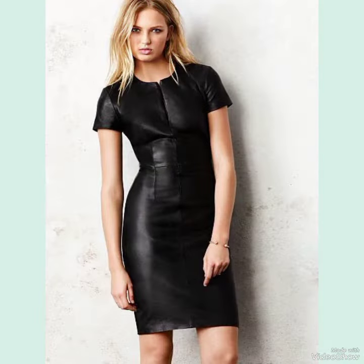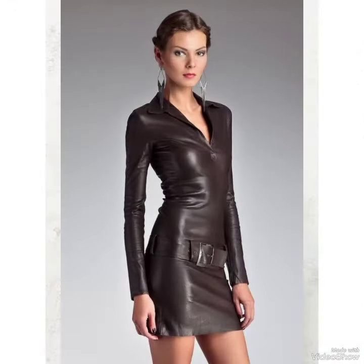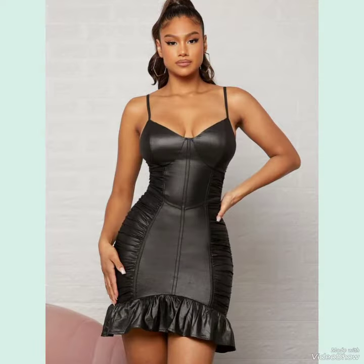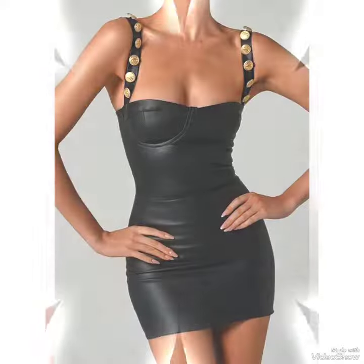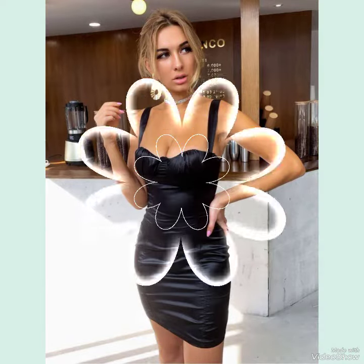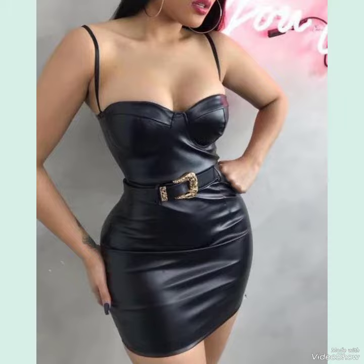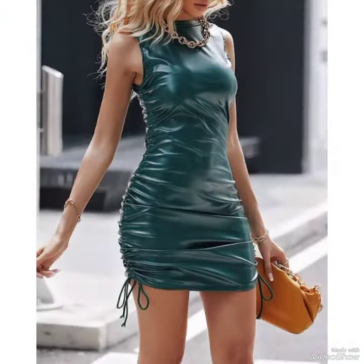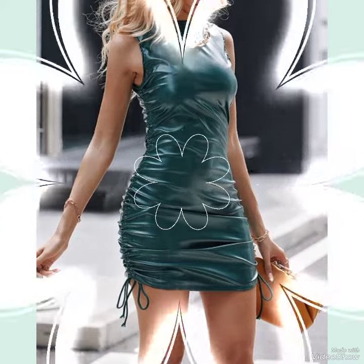Today my video topic is about leather skin-tight bodycon dresses — all these outfit ideas and designs. These skin-tight bodycon dresses are for those stylish girls and ladies who like and want to wear them. I hope you will like all these outfit ideas and designs.